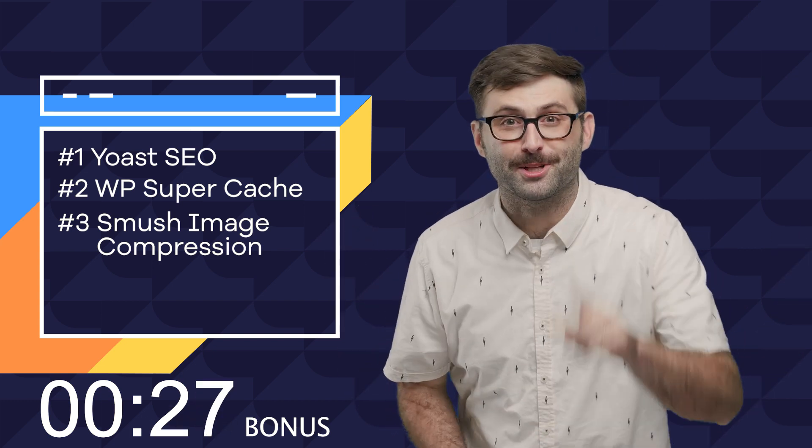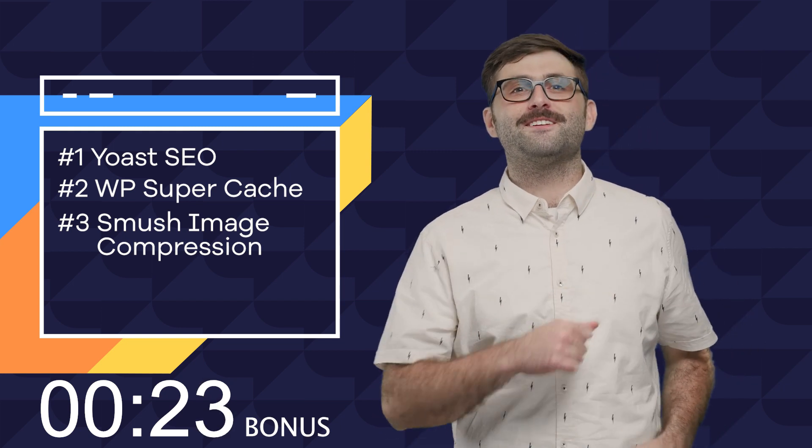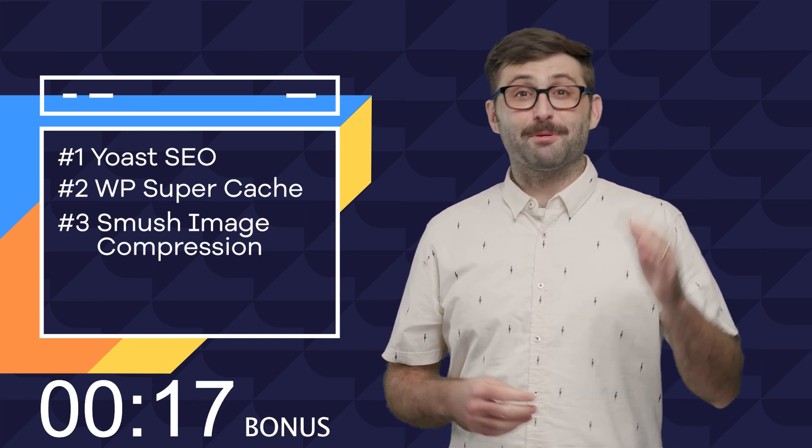Number three: Smush Image Compression. Large images are a fast website's worst enemy. Solution? Compress them. Smush image compression helps you significantly reduce image file size while retaining quality.